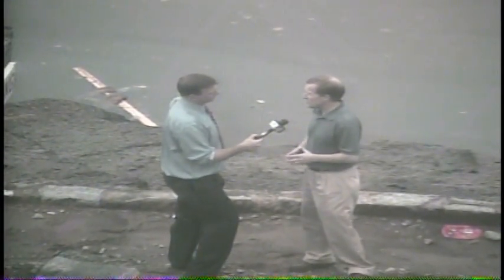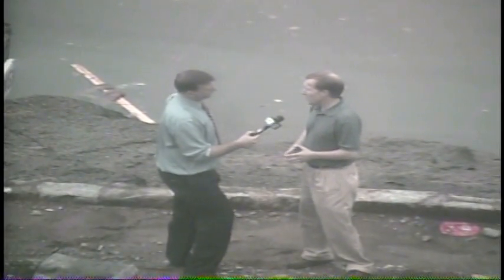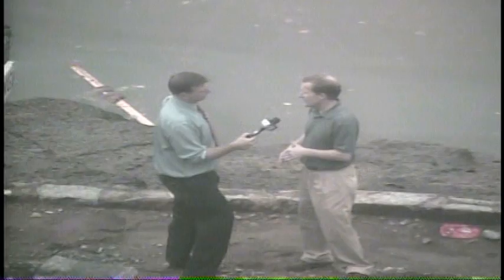It did a lot of damage to that one structure and definitely took out two mobile home type structures here, still maintaining around that 115 mile an hour wind range, which will give us the low end of the EF2 scale involving tornado damage.